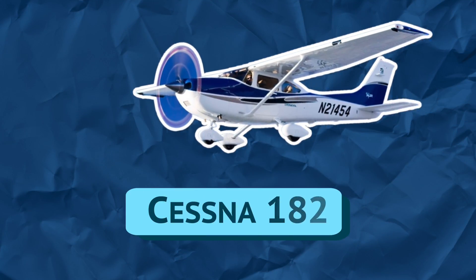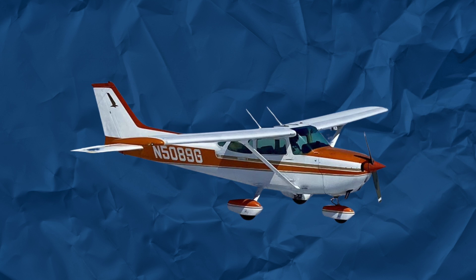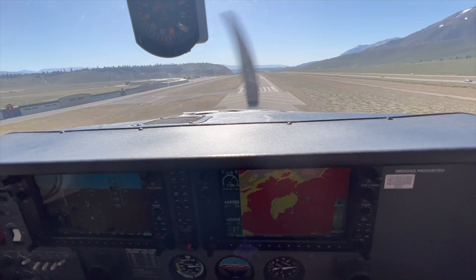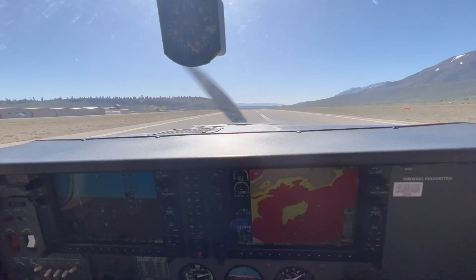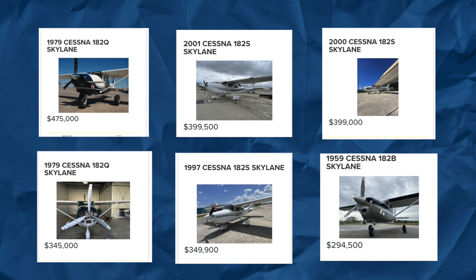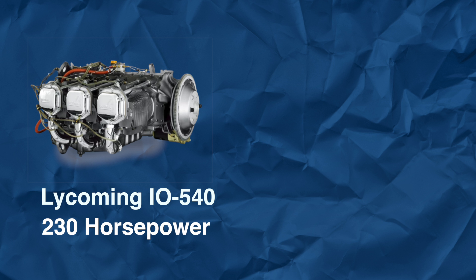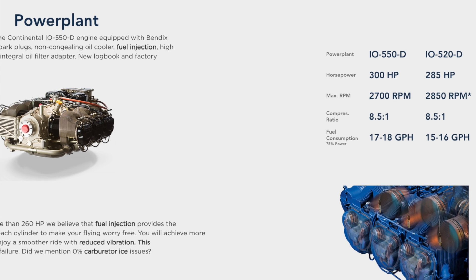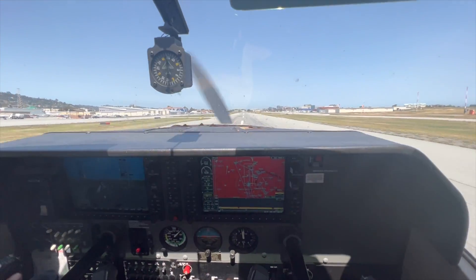The Cessna 182 Skylane, introduced in 1956, is the Ford F-150 of the airplane world. It's like a Cessna 172 but with bigger, more powerful engines, a roomier cabin, and better performance. The 182 is a natural step up for pilots who learned to fly on the 172 but wanted more performance and payload. Because of that, the 182 often fetches a premium on the used market. Modern 182s are powered by a Lycoming IO-540 making 230 horsepower, while older ones are powered by a Continental O-470. There are many modifications available to significantly increase the power. The first time I flew a 182, I thought the controls were stuck because they are so heavy.